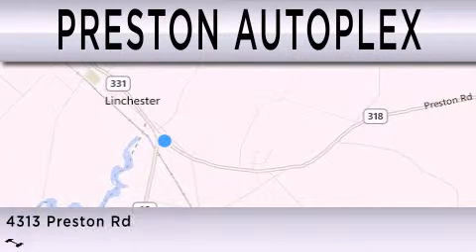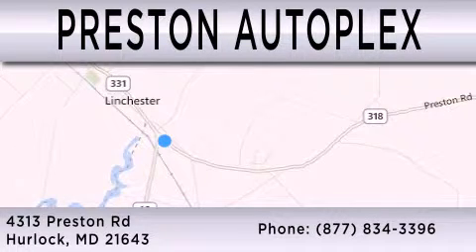You can contact us at 877-834-3396. Thank you for watching.